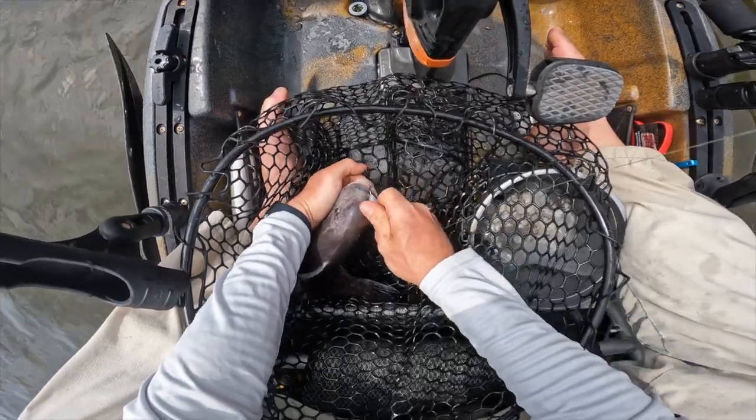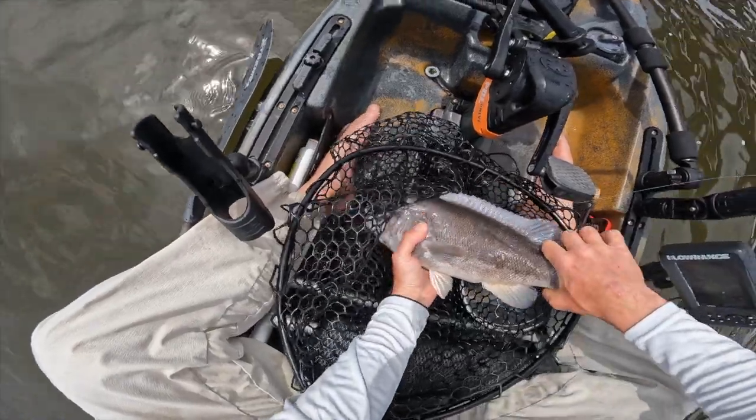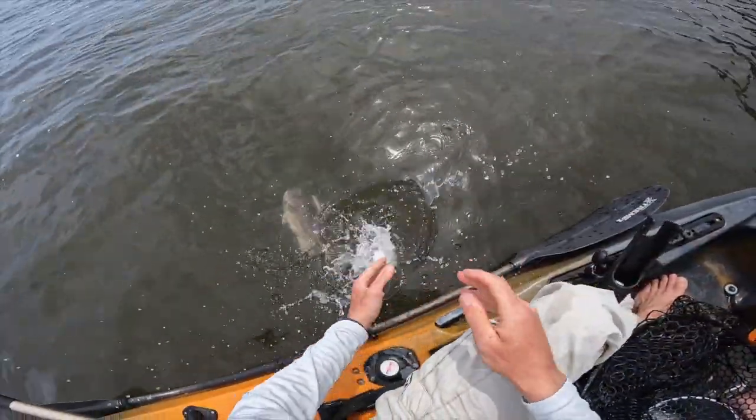He was not going anywhere. He was hooked perfectly. See, that's a beauty. You're like, I don't know, 16, maybe 17 inches. There he goes.